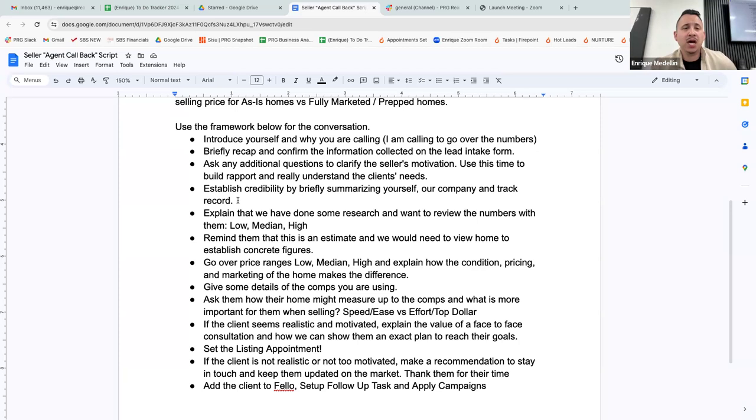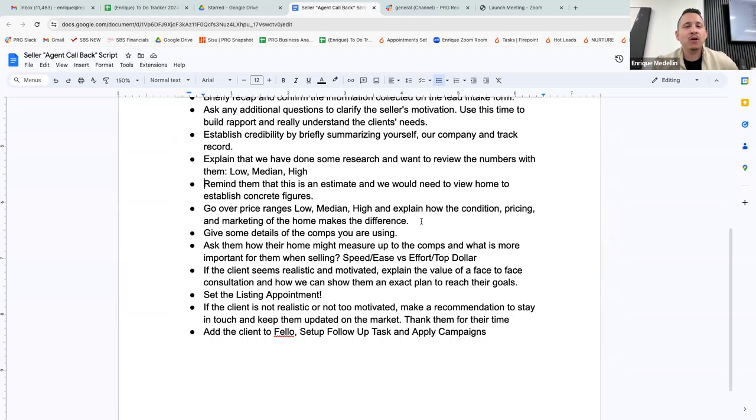'Hey, I've taken some time to prepare and done a lot of research on your home, just to give you an idea of what kind of offer you could get. There's going to be a low end, a middle end, and a high end. I also want to remind you — this is an estimate. Without us coming to see your home, it is going to be an estimate. But once we come out there, we'll be able to give you some concrete numbers. Is that fair?' What's going to make the difference between the low, middle, and high end is: the condition of your home, how well it's priced, and how well it's marketed.